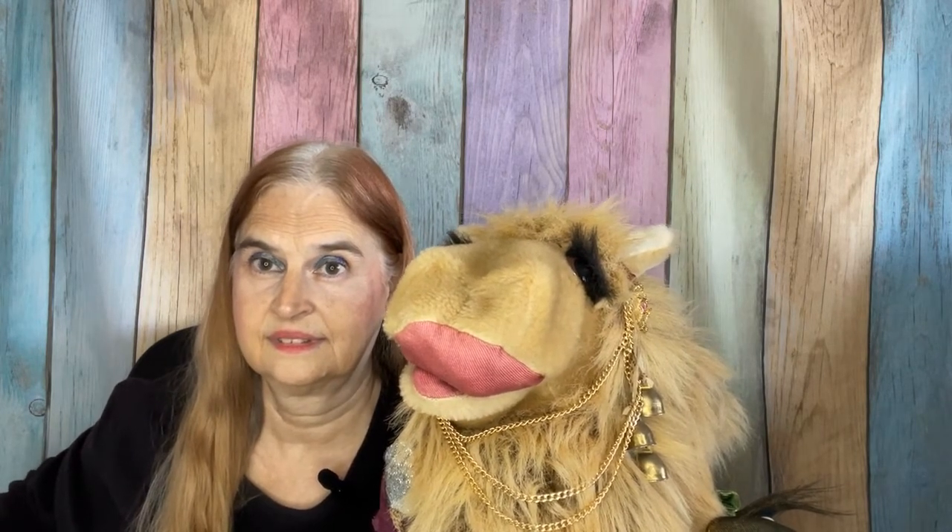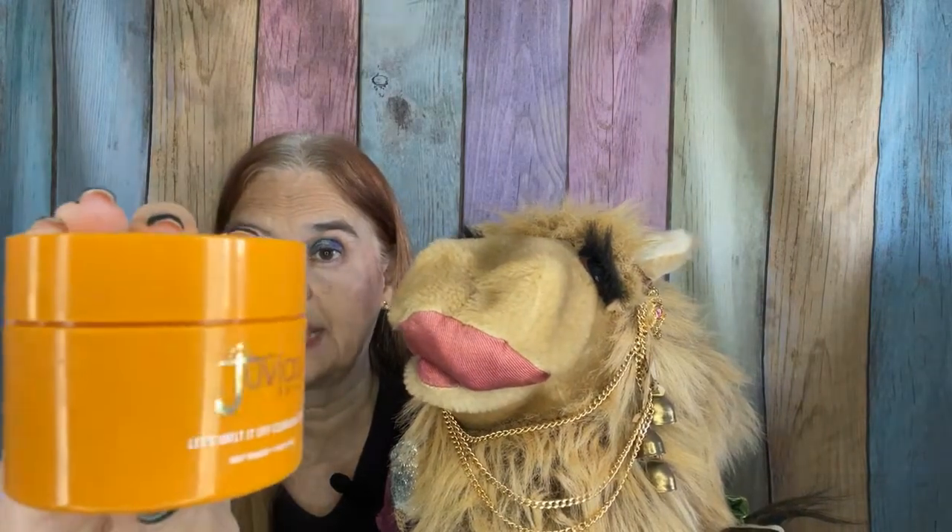Our first contender, weighing in at 1.5 ounces for $18, is the Cleansing Balm from Juvia's Place. This item has sea buckthorn, pineapple, and mango seed butter. It was very nicely scented, it was not overpowering — it was clean and refreshing to the skin. So this could be a good contender. Yes, this is a good contender.